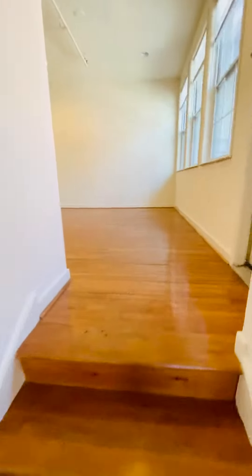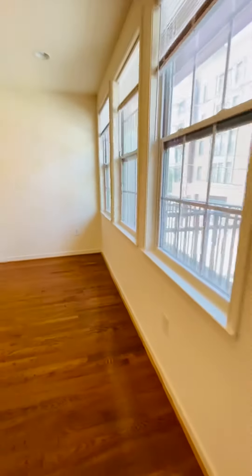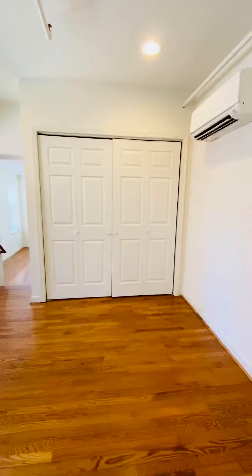Going up into the bedroom. The room here overlooks Harrison Street. Huge double closet.